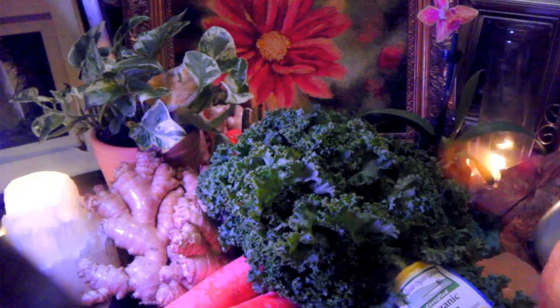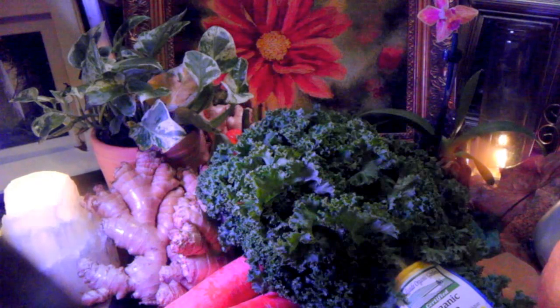When you combine kale with parsley, celery, cucumber, green apple, and lemon, you've got an awesome anti-cancer drink — I'll do that blend later. When you combine it with lemon, people don't know this: not only is lemon alkalizing to the body, but it helps make the kale up to five times more absorbable. So you always want to juice it with lemon.